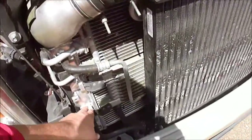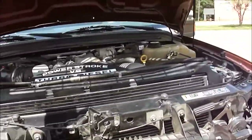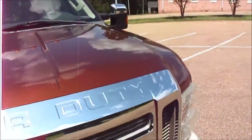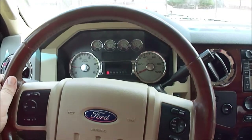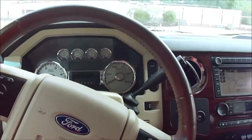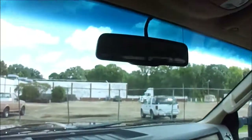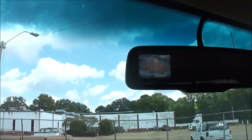I didn't know it had this Mishimoto radiator until I looked under the hood — that is a high-dollar setup. So now we're going to take you for a spin. Now I'm in the truck. Just want to show you a few things before we get on the road. First off, you can see the moonroof — it's nice. Put it in reverse, see the backup camera comes on. Put it back in drive.